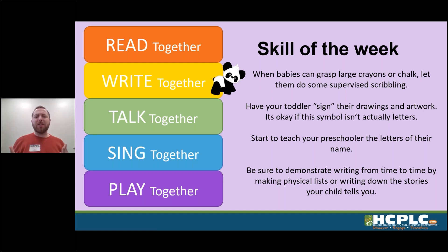For preschoolers, that's a perfect age to start teaching them what those letters actually look like and how to write the first letters of their name — and then the rest will follow. We also want to make sure that you, as parents and caregivers, are doing some writing of your own. I know I'm guilty of this too — it's so easy to pull out your phone to make notes and lists, but every once in a while break out the old notepad and pen for your shopping list, so your children see you writing from time to time as well.